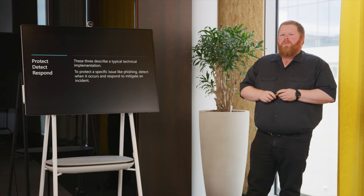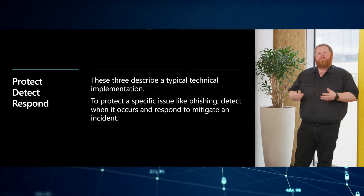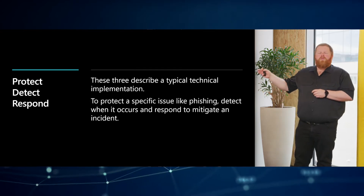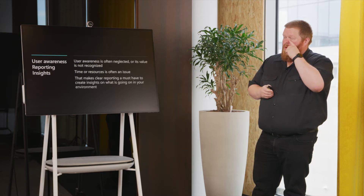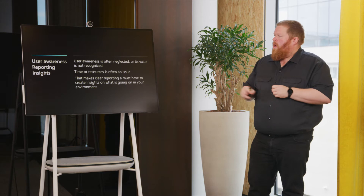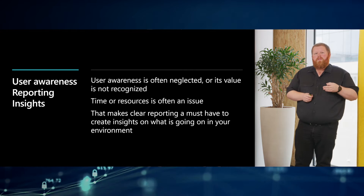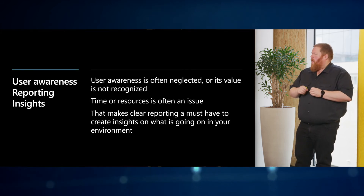Protect, detect and respond — what do these three words describe? It's a typical technical implementation. We want to protect something specific, detect when it occurs, and have the right response. We also know there are new links not yet known by antivirus. So why is user awareness important? We need to keep the user aware that clicking on a link — even in emails, Teams, Word documents or Excel documents — is very dangerous. They really need to know where the link is coming from and who sent it to them.